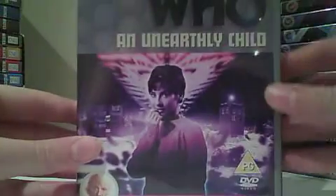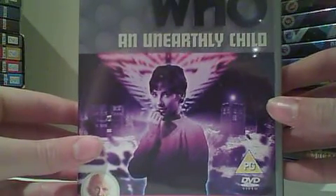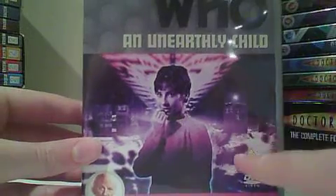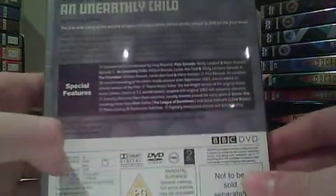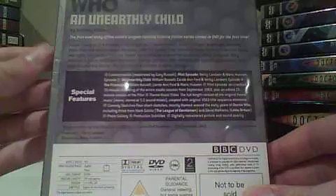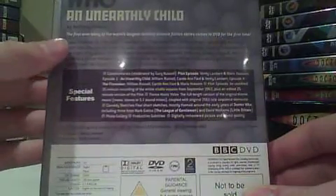So the first episode we've got is Unearthly Child, and Susan's on the front with the planet, with the TARDIS and the junkyard. This was originally broadcast between the 23rd of November and the 14th of December 1963. We've got a bit about the episode and the special features, the episode and commentary.